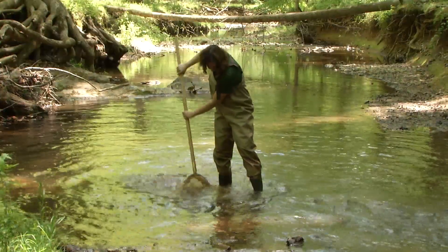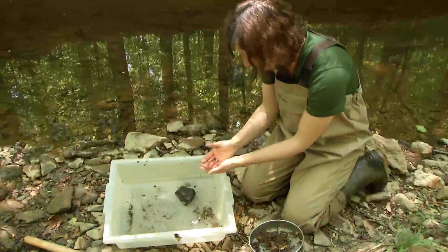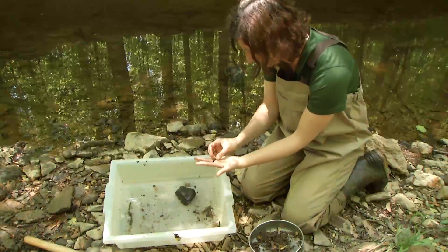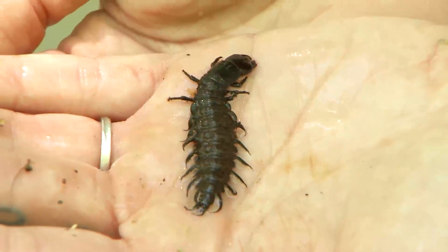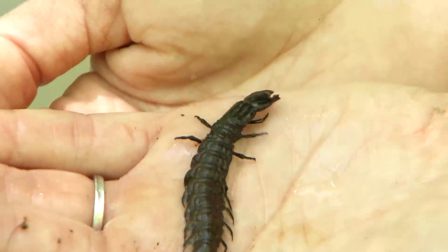As freshwater ecologists, we look at all parts of the stream, including one very important part: benthic macroinvertebrates. These are the organisms that live on the bottom of our streams, are large enough to see with your eyes, and lack a backbone. We collect them from the streams in Fairfax County to help tell us the water quality of that stream.